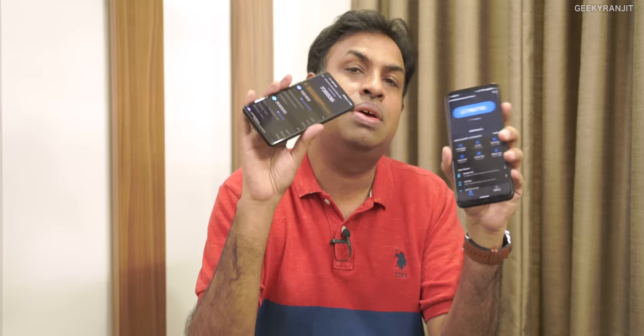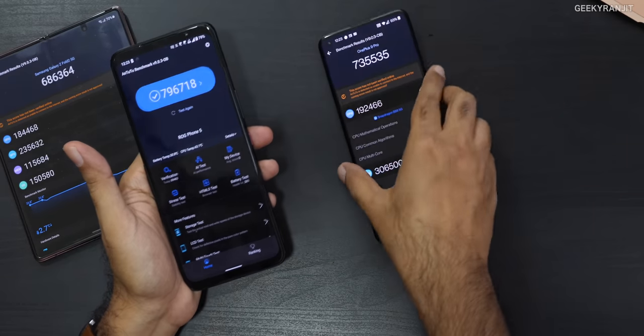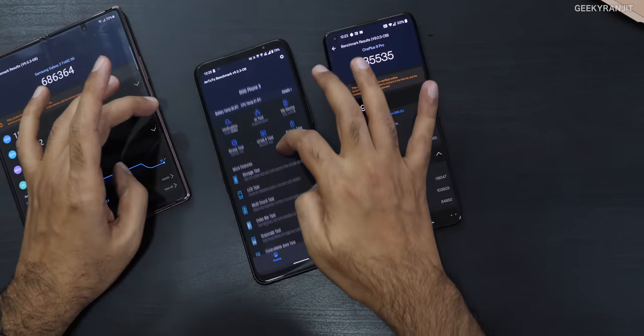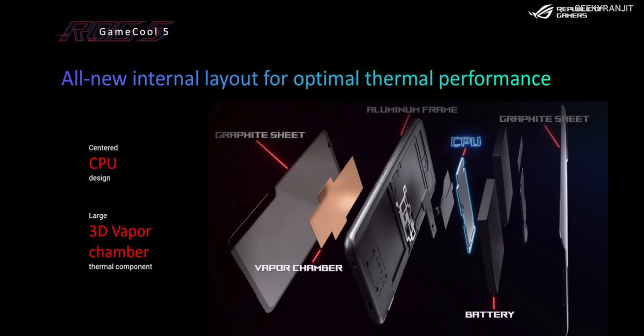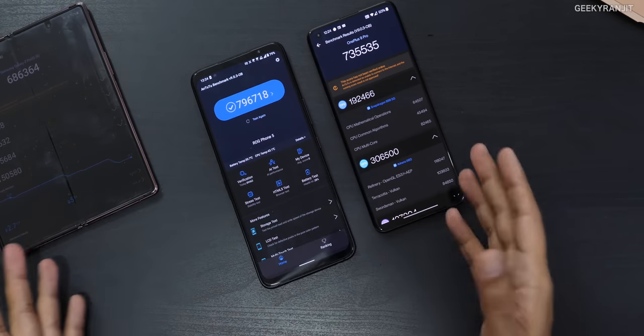So yes, this is significantly faster even compared to other Snapdragon 888 devices. I was a bit perplexed why there's such a big difference since both the OnePlus 9 Pro and ROG Phone 5 have the same chipset. I think the ROG Phone has better cooling. Asus sent me a screenshot showing it has 3D vapor cooling plus two graphite sheets with the CPU in the middle, which clearly helps maintain higher sustained performance.